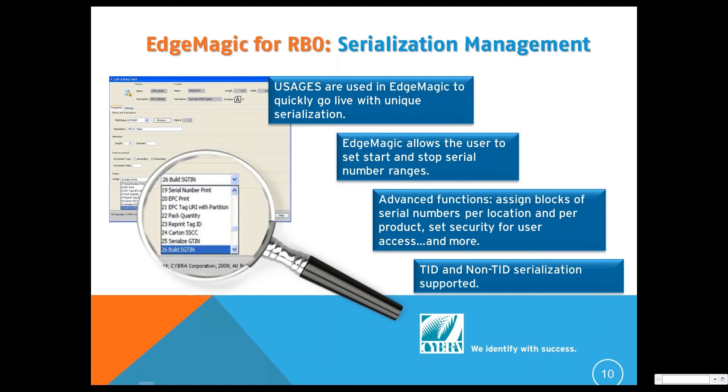We support the TID (Tag ID), which is the chip-based serialization. That allows you to work with service bureaus or with overseas operations. Either way, you have both options: software-based serialization management as well as chip-based serialization management.